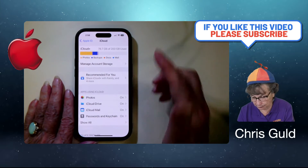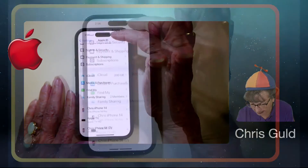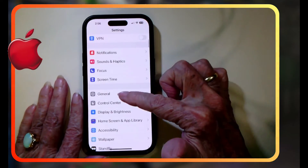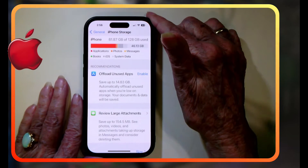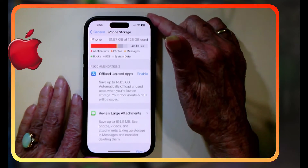Now, how full your phone is — I'm still on the iPhone. I'll go back to my main settings, then General and iPhone Storage. I can see now that my iPhone storage is 82 gigabytes out of 128.